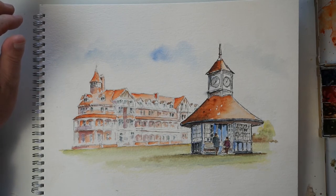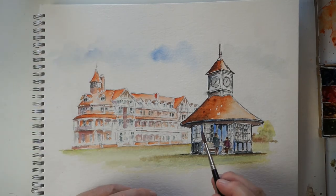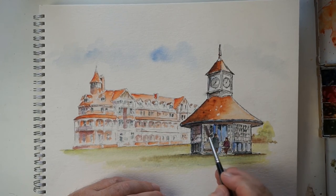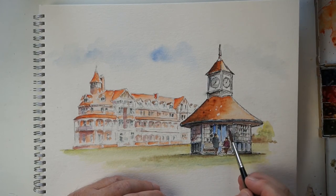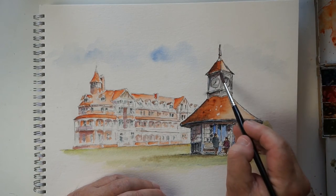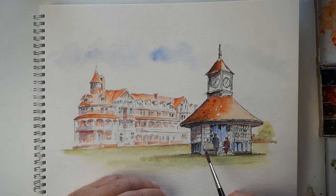To finish the painting off I'm going to add just a little bit more shadow, using a bit of violet and a bit of burnt umber. That's going in here, a little bit over there as well, just to enhance the three-dimensional effect. That's probably all we want.